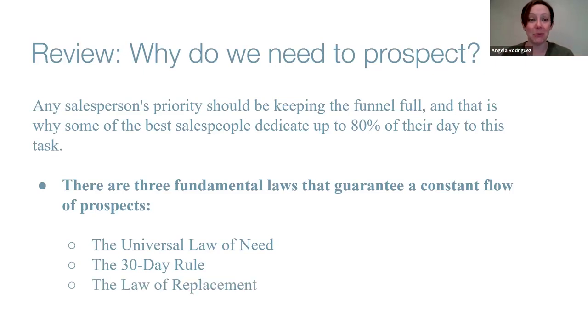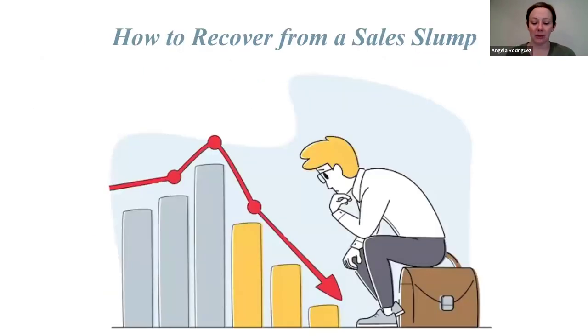The third law is the Law of Replacement — you can't prospect one month and close sales the next; you have to keep replacing prospects in the funnel to meet your goals. Today we want to talk about what happens when things just aren't vibing and we hit a sales slump. Have you ever been in one? Put a one in the chat if you've ever been in a sales slump — where you're like, why is no one buying from my Used business this month?